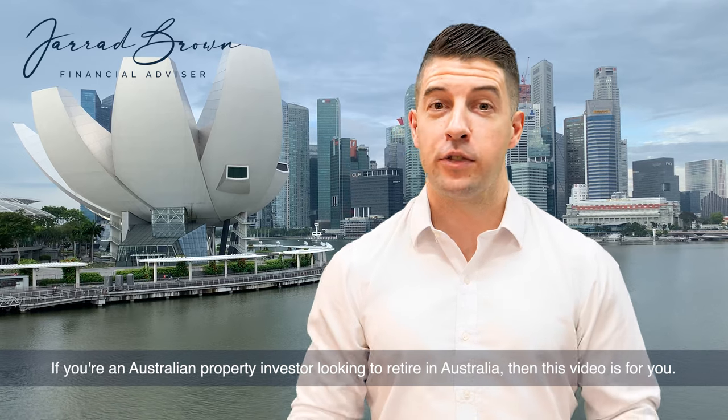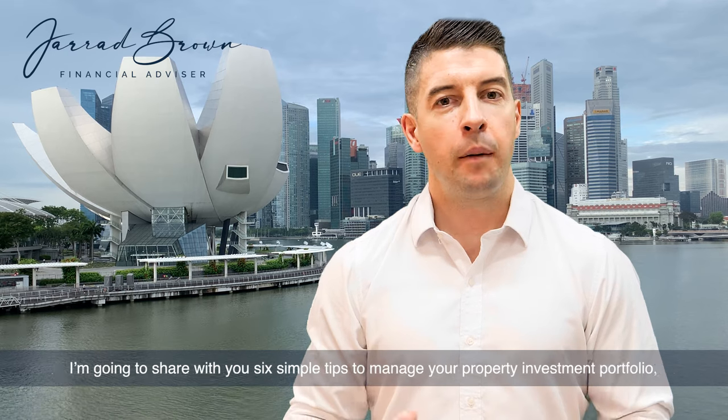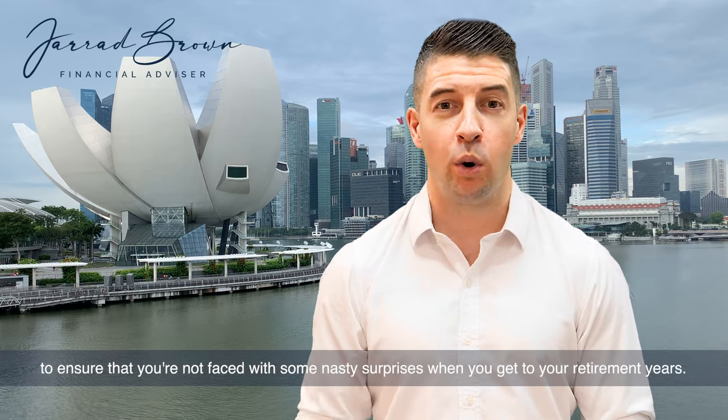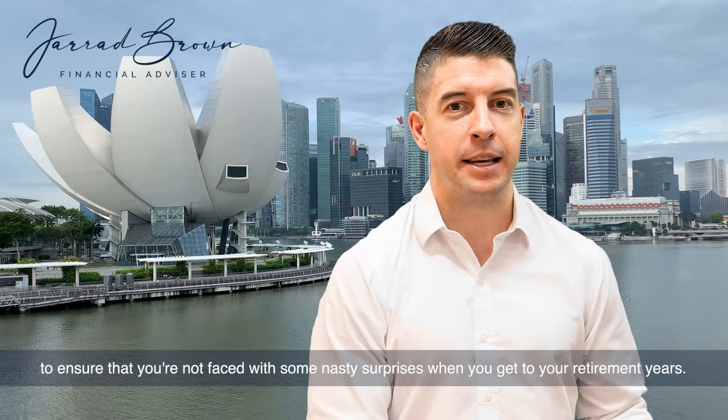If you're an Australian property investor looking to retire in Australia, then this video is for you. I'm going to share with you six simple tips to manage your property investment portfolio to ensure that you're not faced with some nasty surprises when you get to your retirement years.